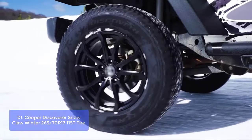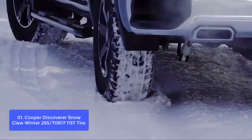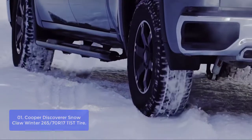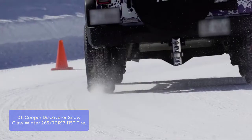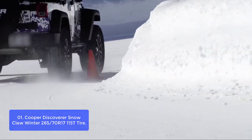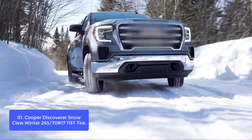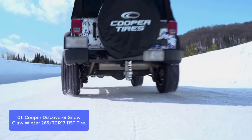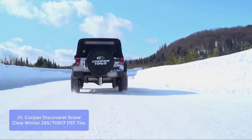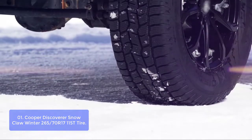So let's get started with the list. List number 1: Cooper Discoverer Snowclaw Winter 265-70R17 115T Tire. The Cooper Discoverer Snowclaw is built for performance in demanding conditions. It features patented snow groove technology, which adds teeth to the claws, trapping snow and using that trapped snow for greater traction, handling, and stopping power. The Cooper Discoverer Snowclaw is severe weather rated and three-peak mountain snowflake certified.